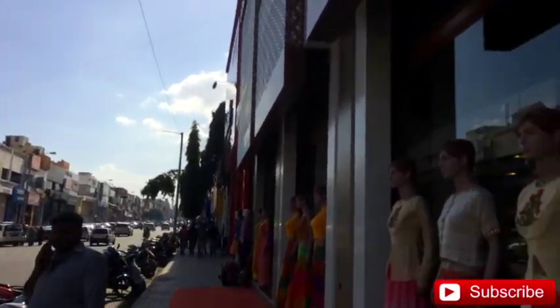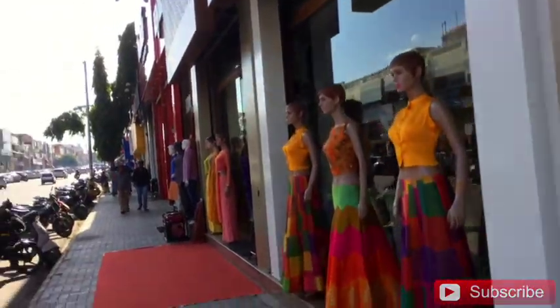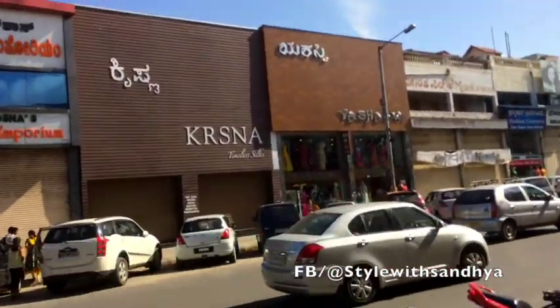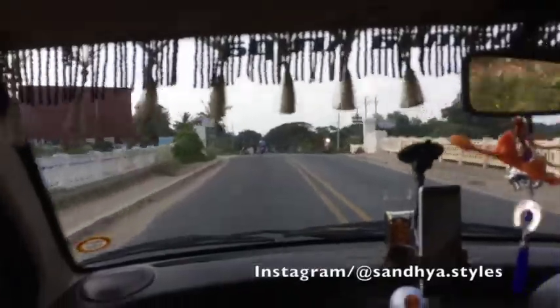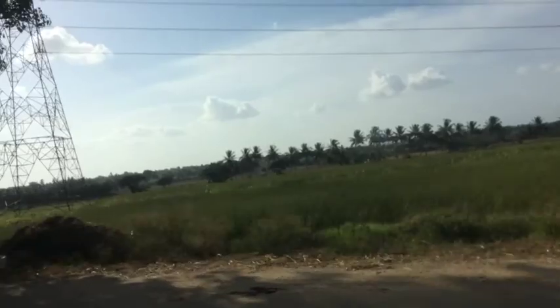Hi guys, welcome back! Today I will take you to the Brindavan Garden. This is the Devraja's Road from where I took the cab. As it is a little far — about one hour from the city — I booked an Ola cab. This is the route to Brindavan Gardens; it is in the outskirts of the city.